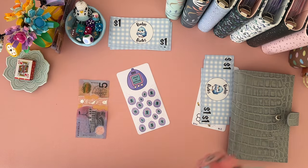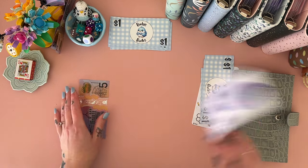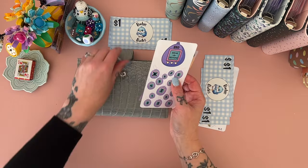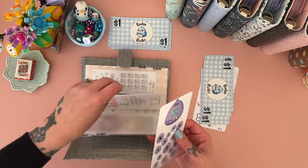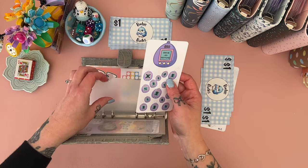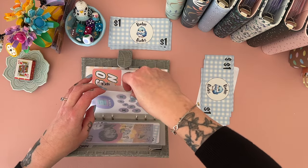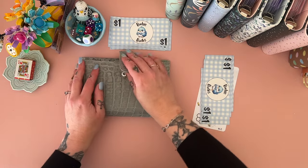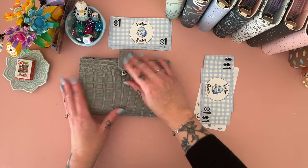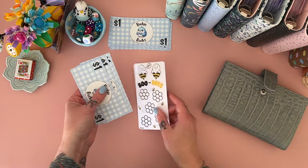My kids have been into Tamagotchis again recently — they re-released them. Particularly my youngest, but she wants to take it to school, which she can't. So I get stuck looking after my Tamagotchi 'grandbaby' all through the day while she's at school, and if it dies she gets so mad at me!